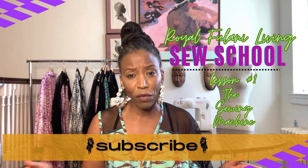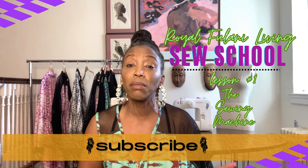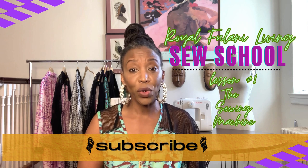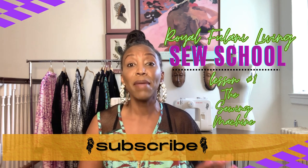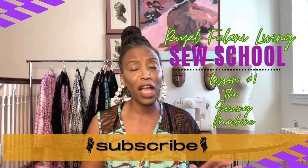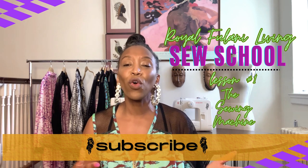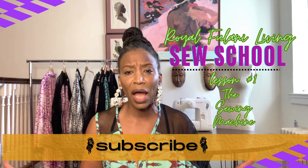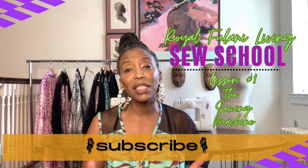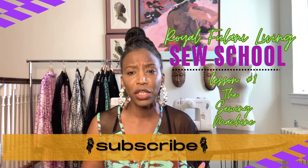For my first-time sewers, I want you to avoid anything that's going to hinder your progress. As a beginner, I don't recommend purchasing a used machine unless you're absolutely certain of the machine's origin. Make sure a seller has maintained all the initial accessories and the machine has had minimal repairs. Buying a used sewing machine is not like purchasing a used car — you're not going to be able to test a used machine, especially if you're buying online, and as a novice you may not know what to look for to determine any possible repair issues.